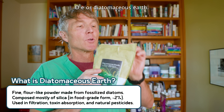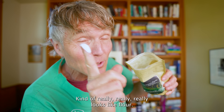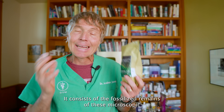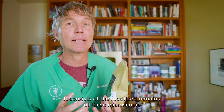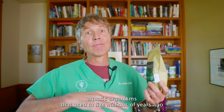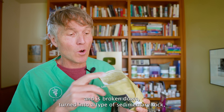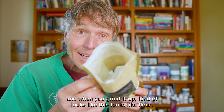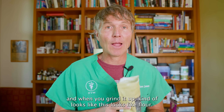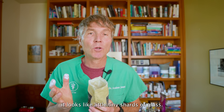DE, or diatomaceous earth — what is it? It's a fine white powdery substance, kind of looks like flour. It consists of the fossilized remains of microscopic aquatic organisms that lived millions of years ago. Eventually it's broken down and turned into a type of sedimentary rock, and when you grind it up it looks like flour. When you look at diatomaceous earth under a microscope, it looks like little tiny shards of glass.